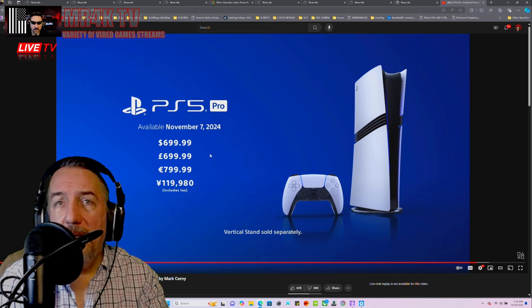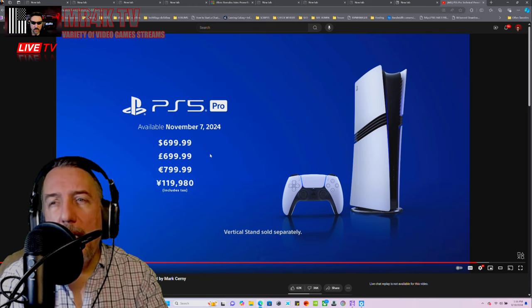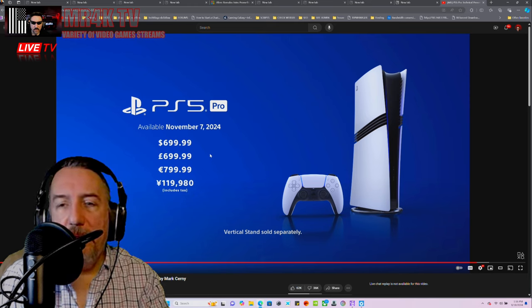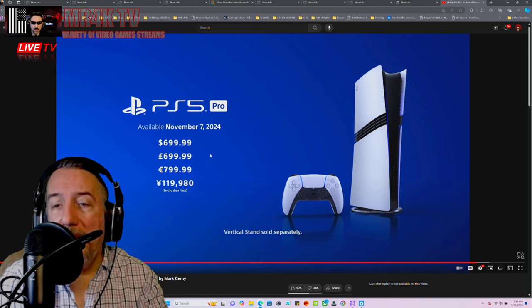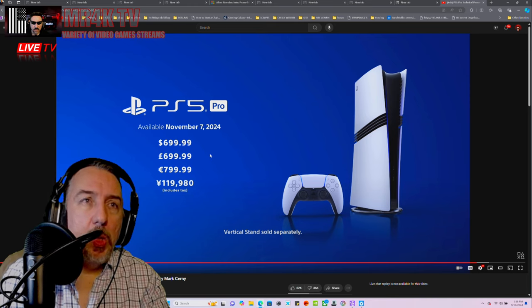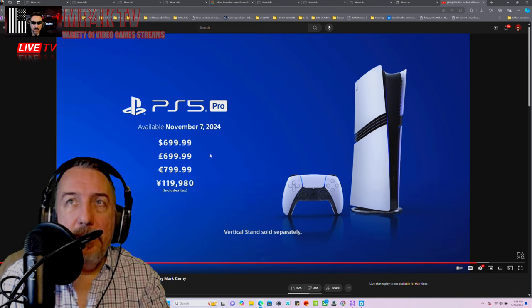What do you expect Sony to do? They have to raise prices. Do you want them to give it to you for free? A PS5 slim with physical media is $500. Digital is $400. If they had gone for $599 that would have been amazing.